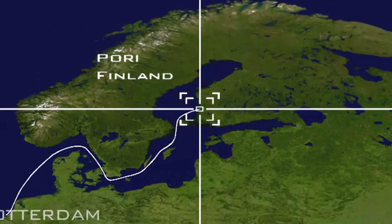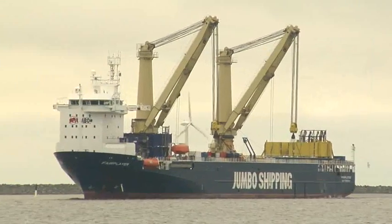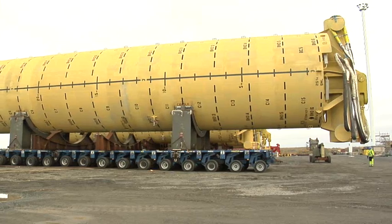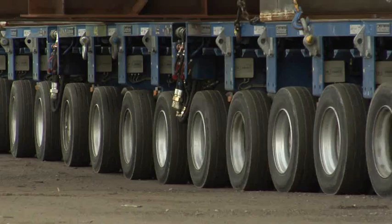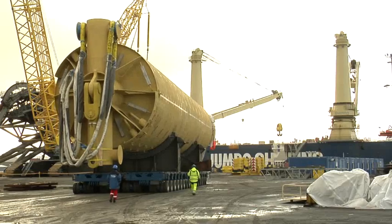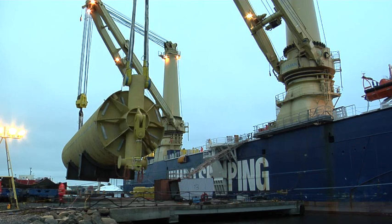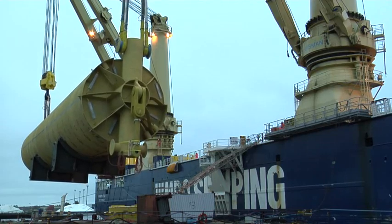In October 2009, the Fair Player departed from its home port to Pori, Finland, where the project cargo was manufactured. Five 350-ton buoyancy cans, measuring almost 40 meters in length and 6.5 meters in diameter, were ready to be shipped. The structures were brought alongside the Fair Player by self-propelled modular trailers and connected to the two 900-tonne mast cranes.